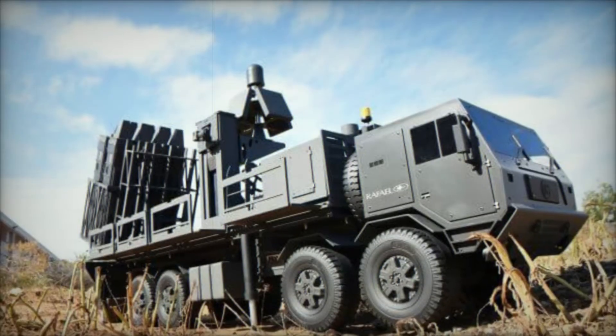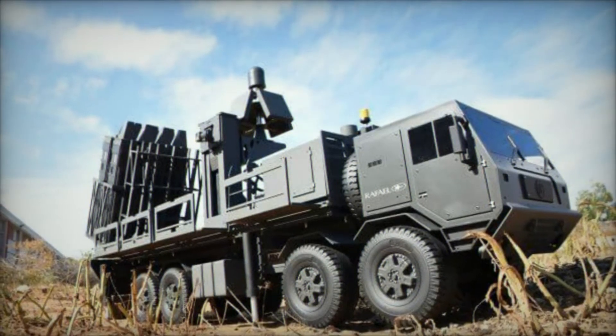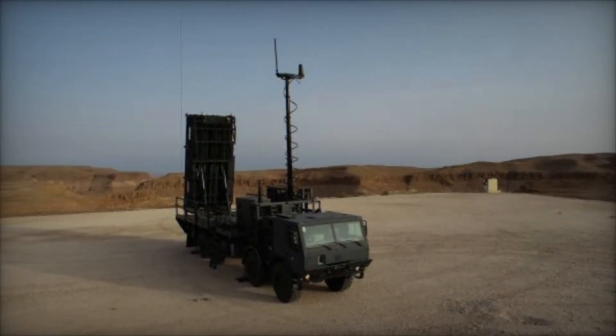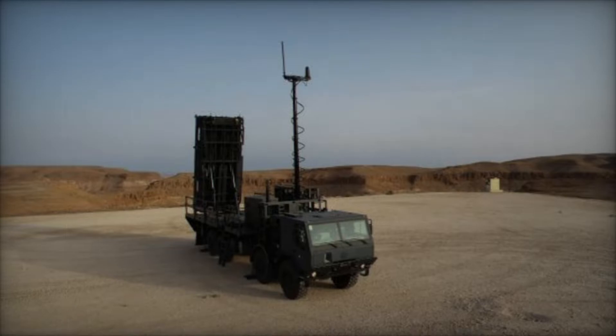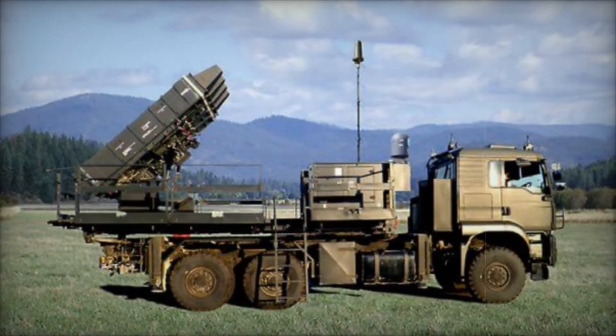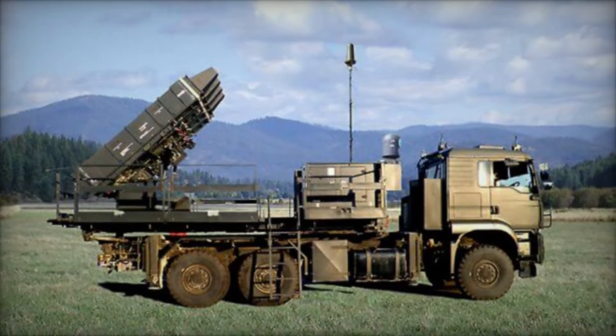This isn't some far-off sci-fi story — it's a real weapon in the modern battlefield. Meet SPIDER, the mobile anti-aircraft missile system that's changing the way nations protect their skies. Whether it's a fighter jet, a cruise missile, or a swarm of drones, SPIDER is designed to keep them all at bay.